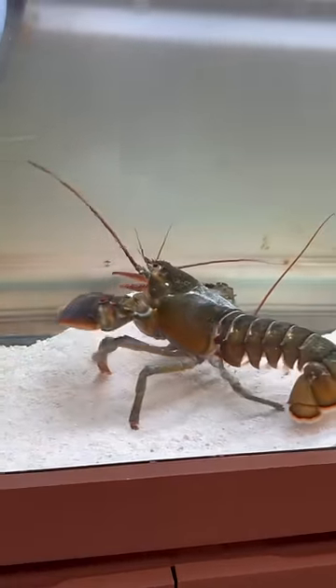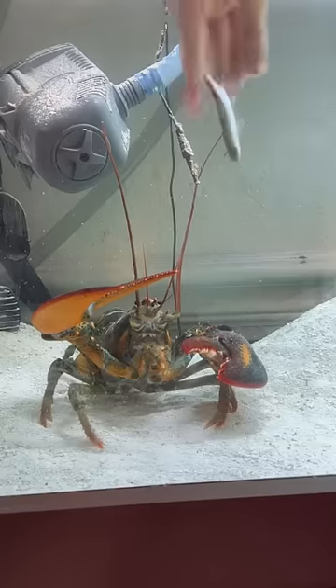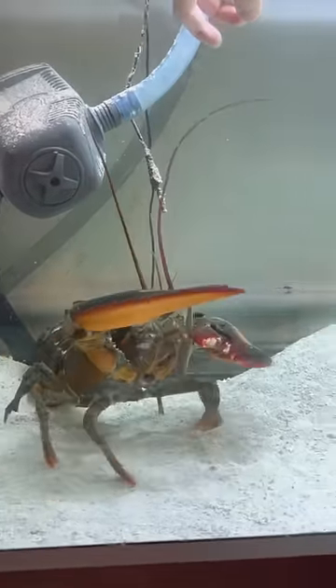As some of you guys know, this is our pet lobster, Earl, who we literally bought from a grocery store, and he's thriving.